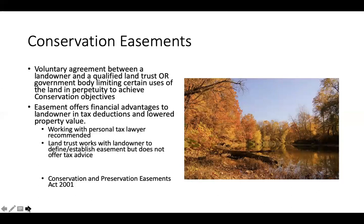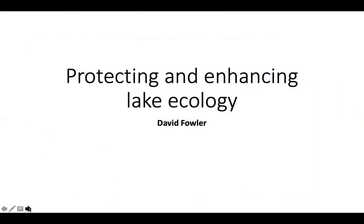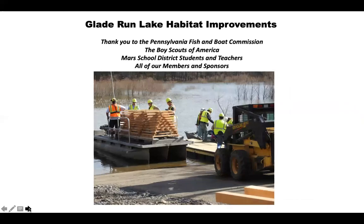Conservation easements are a voluntary agreement — and it looks like Becky may have lost her connection, so we'll move on to talk about the ecology of the lake and how we protect that overall ecology. Dave Fowler, yes, can you hear me? We can, Dave, so the show's yours.